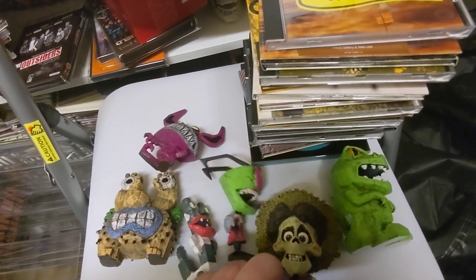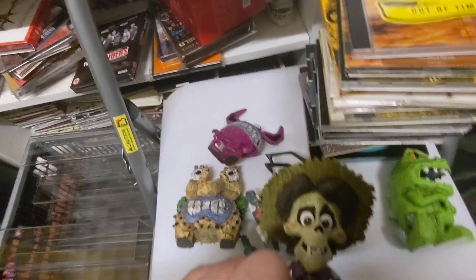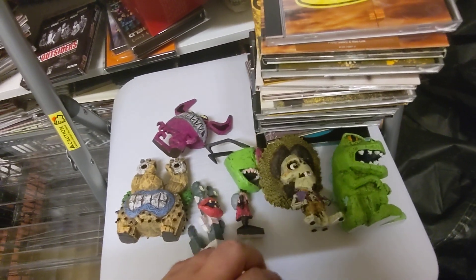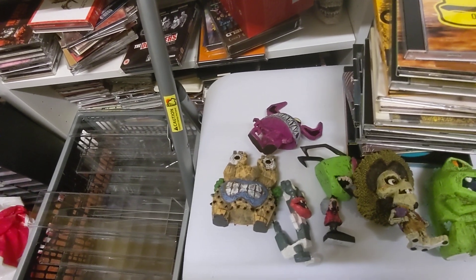So I've got the three Real Monsters figures, the remaining Rugrats one, the Invader Zim, and the Coco one. I'm not sure if there are any other Coco figures — if I look on Amazon I'll probably find some, but in terms of what's listed on the boxes, there aren't any other ones mentioned.